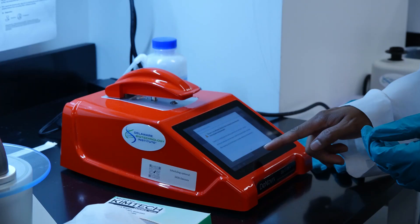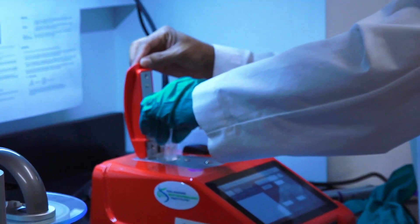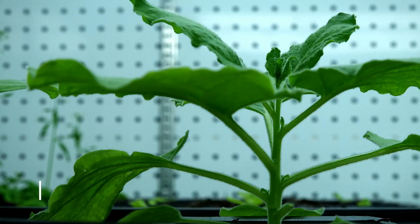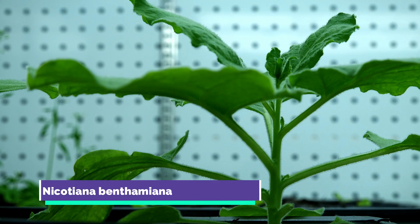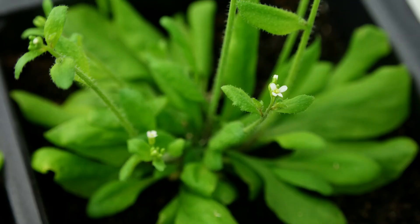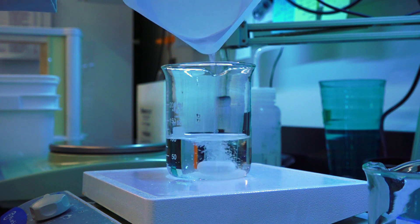Arabidopsis thaliana is a commonly used plant in lab research. I worked under the guidance of postdocs to gain experience in laboratory techniques and complete a research project. The Lee lab investigates the functions and pathways of plasmodesmata in model organisms Arabidopsis thaliana and Nicotiana benthamiana through gene editing and gene silencing.